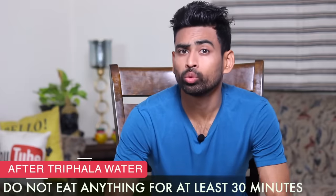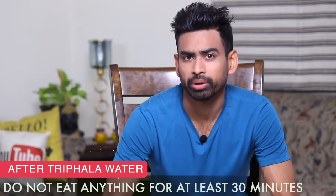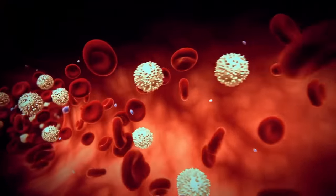Here is the morning drill: wake up, drink plain water, empty your bowels, brush your teeth, and then have triphala water. After having triphala water, make sure you do not eat anything for the next 30 minutes. Give it the opportunity to work within your system.